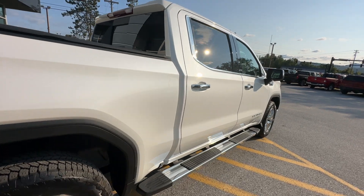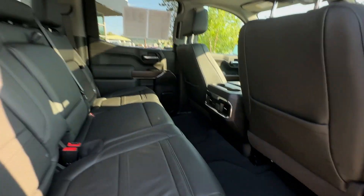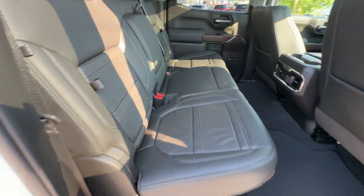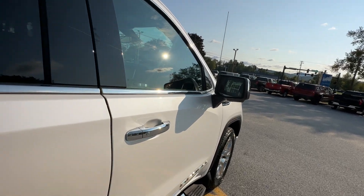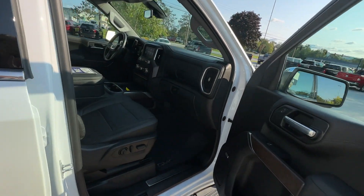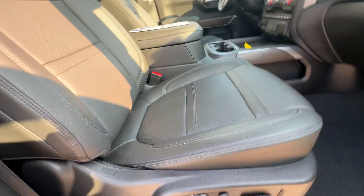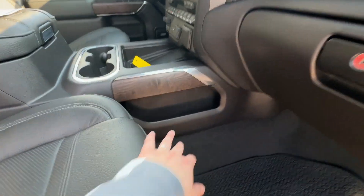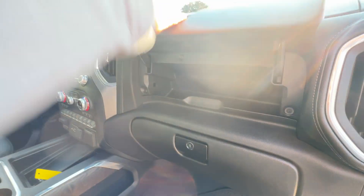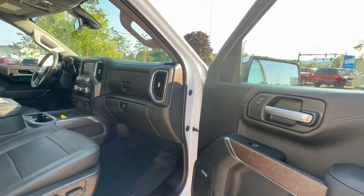It's a beautiful truck inside and out. We have a nice wood panel, comfy leather seats, and this is a very luxurious truck as Denalis are. We do have the Bose sound system in this truck as well, along with power driver and passenger seats with lumbar support. There's plenty of room for storage here — you'll never go without a place to put anything in this truck.